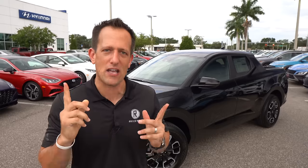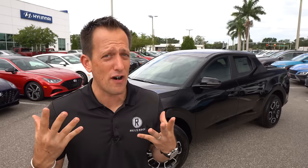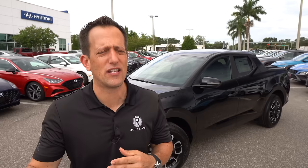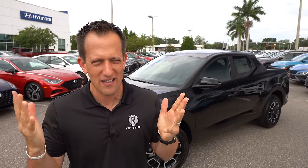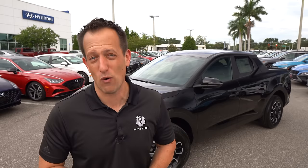The Santa Cruz right now has one competitor and one competitor only — that is going to be the new-for-2022 Ford Maverick, the return of a classic name from Ford but in a totally different wrapper. The Santa Cruz, though, is taking a lot of that design philosophy they're bringing to the Palisade, the Tucson, and so on, to really spark some excitement but also bring that truck versatility. Let's find out: is this the compact truck to buy over the Ford Maverick?